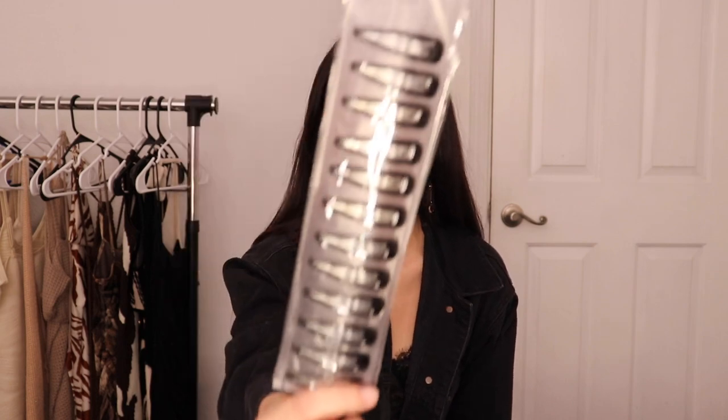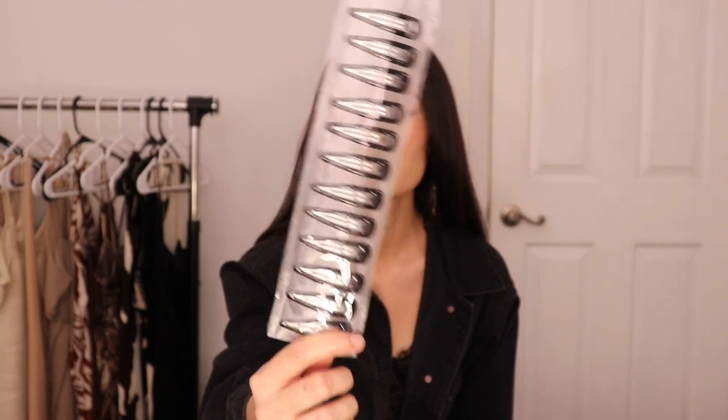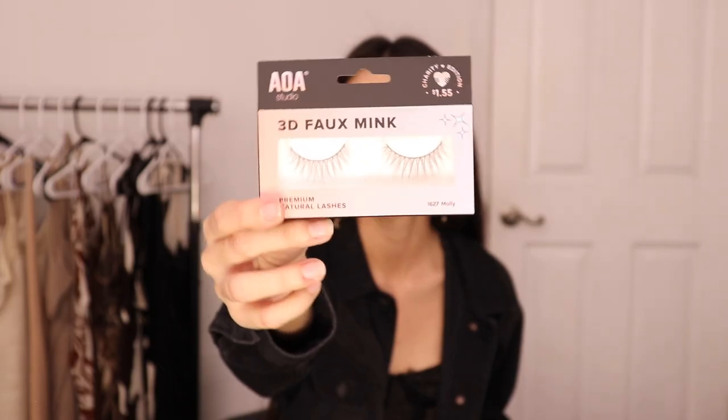Then I ended up getting a set of hair clips — to be honest, I really didn't need these because I got hair clips in my other haul videos, but I ended up choosing them anyway. I got them in black — I think this comes with like 10 to 12 hair clips. These are the one-inch hair clips, and you can never go wrong with having these — just something everybody needs.